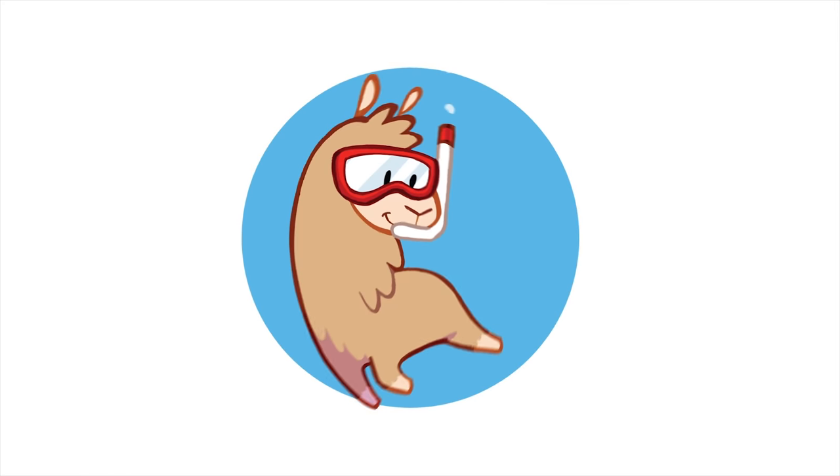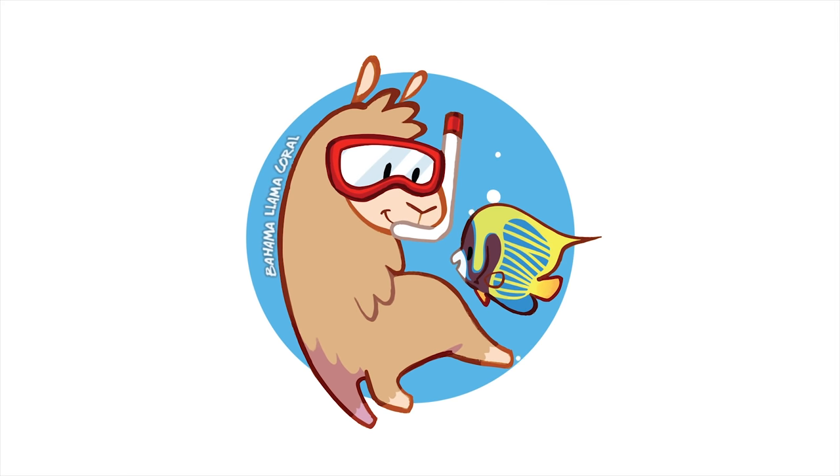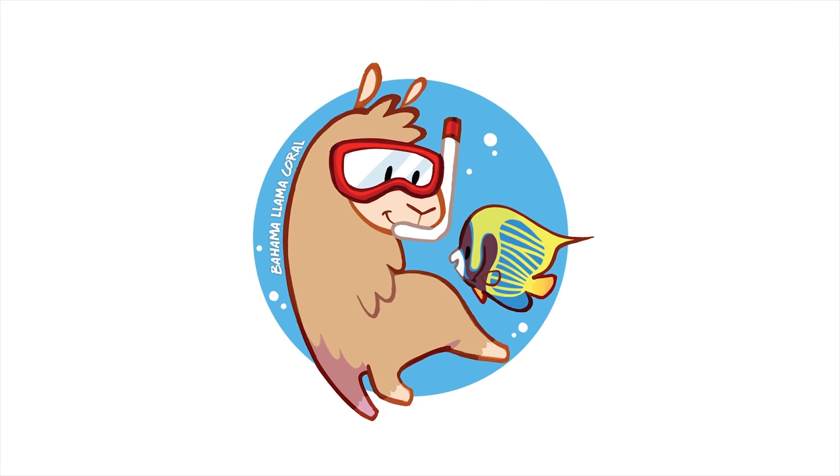Today we're going on a field trip to a familiar location and while the house may seem familiar, everything has changed. What's up coral people? If you're new here my name is Remy and this is the Bahama Lama Coral YouTube channel.